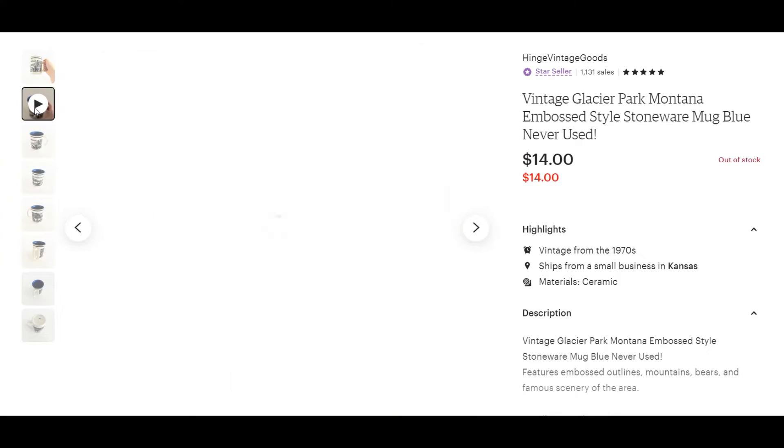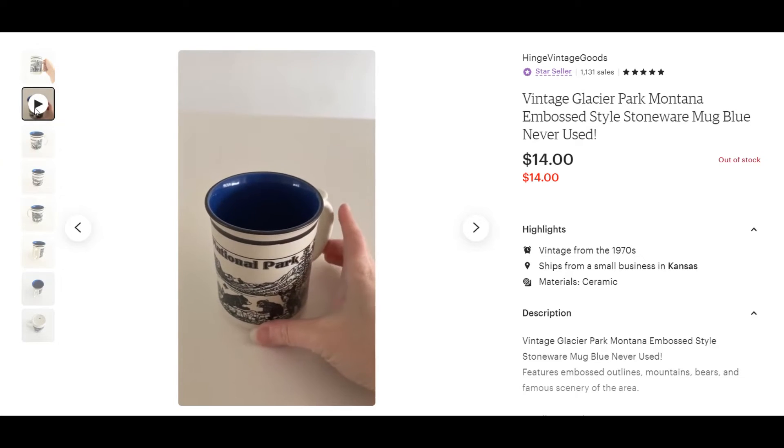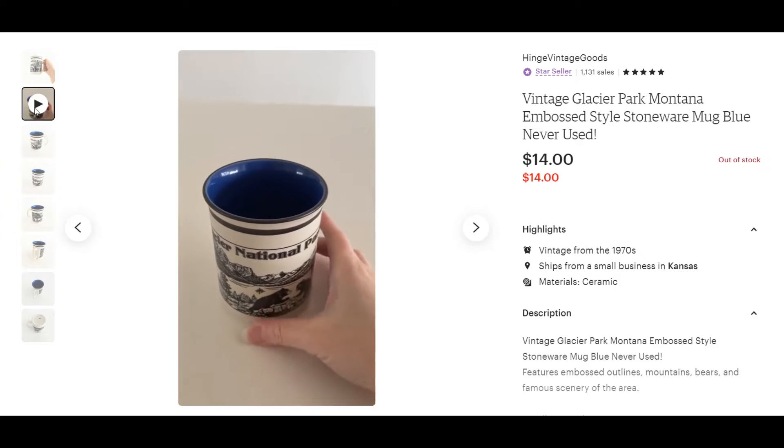Next is this vintage mug. It actually had never been used — it still had its sticker on the bottom in perfect condition. Found it at an estate sale for a dollar, and it sold in one day for $14.